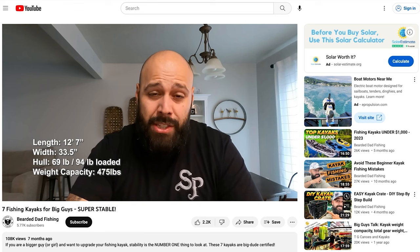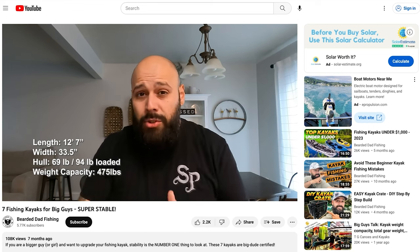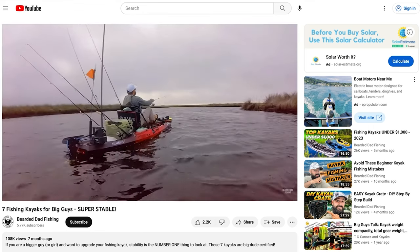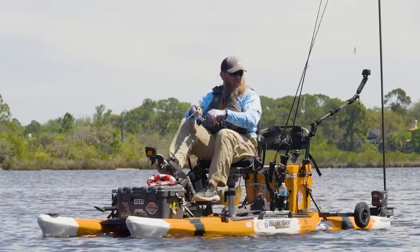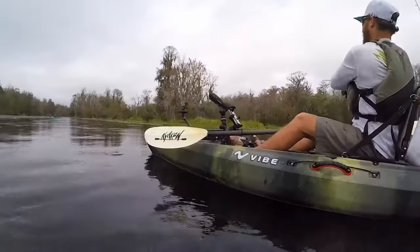What's up guys, it's Jay with Bearded Dad Fishing and today we're talking about another seven kayaks for big guys and big girls that offer crazy stability out on the water. We did seven kayaks last time and you guys loved them, but you offered me other suggestions that I did not consider, so I added the top seven to this list. We got prices that range all the way from $5,000 down to just over $1,000, so lots of different options out there.